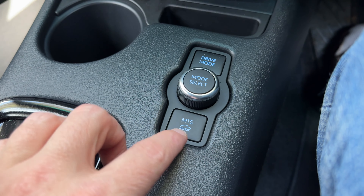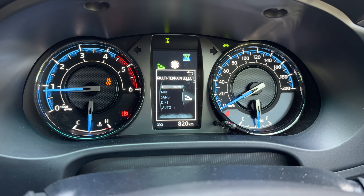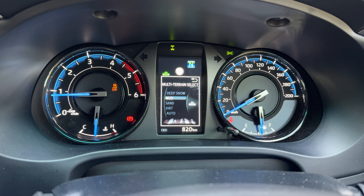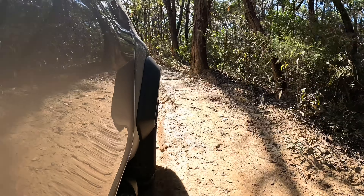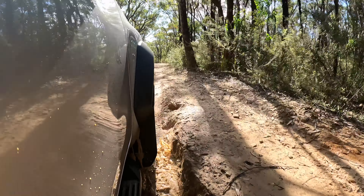We're in four-wheel drive high range and I've got the multi-terrain select button activated. There are a few different modes you can choose by twirling the dial above: deep snow, mud, sand, dirt, and auto. Going through a mud patch, we'll put it in mud and let the system do its thing. It's designed to make your traction and progress just a little bit less concerning — it tunes the traction control and throttle response to be designed for the situation you're in. This isn't going to be an exhaustive off-road test, just to give you an idea that you've got a few different modes to play with.